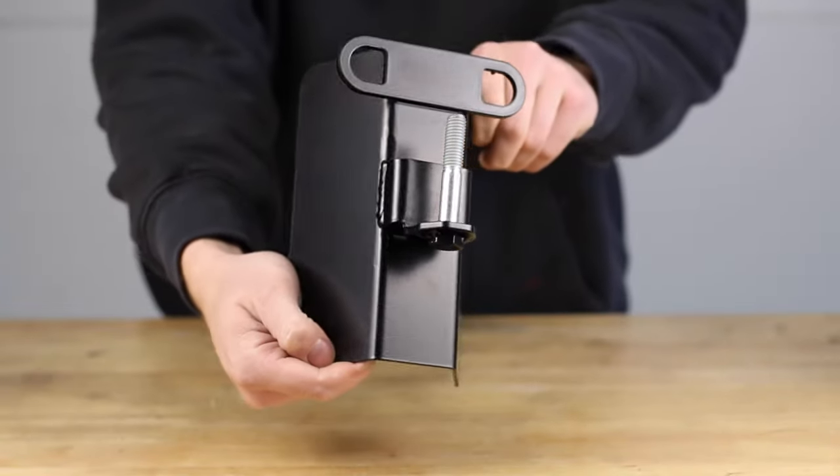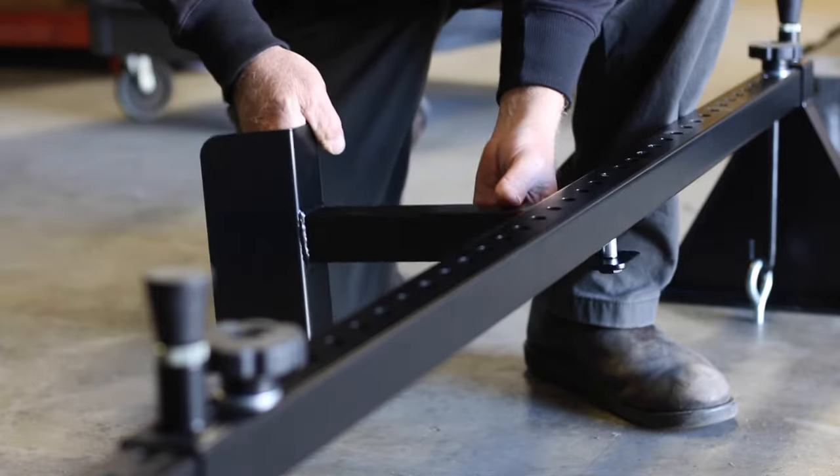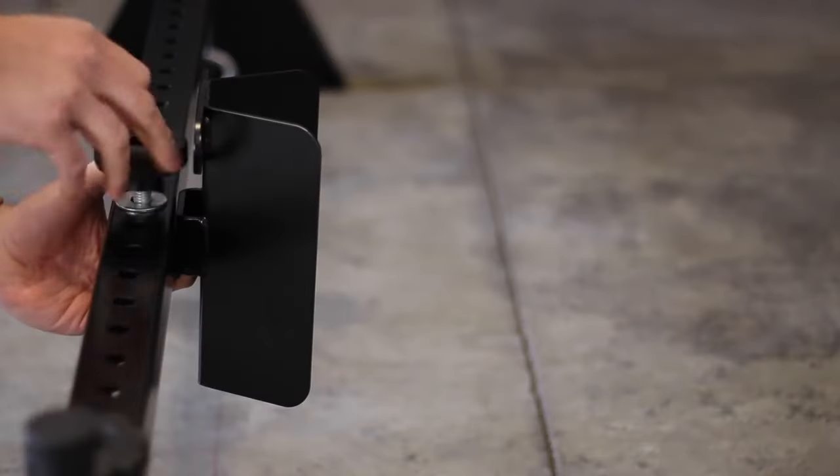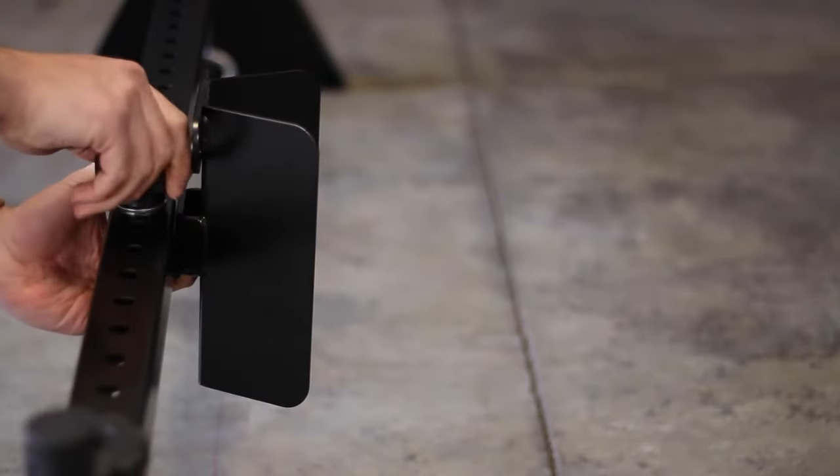The biggest advantage of the Gen2 wheel chock is you can load them anywhere on the crossbar at any time quickly, without having to remove any other components on your crossbar.